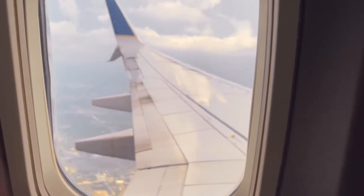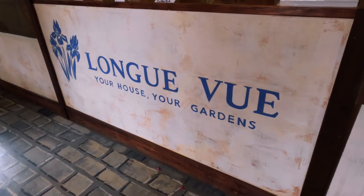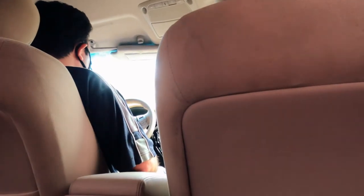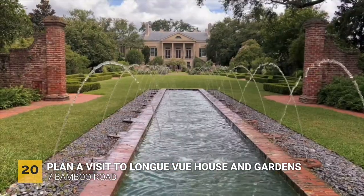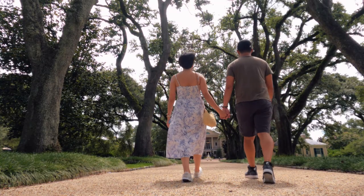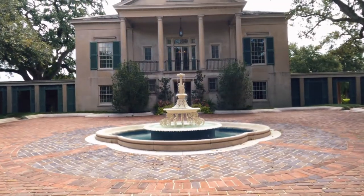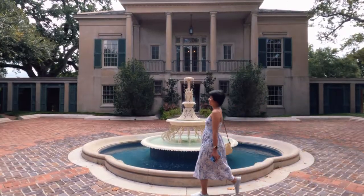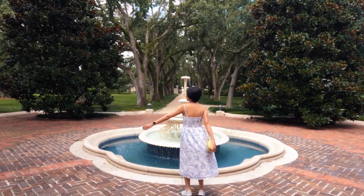First on the agenda before heading back to the airport for our 4pm flight was Longview House and Gardens, which was about 15 to 20 minutes drive from our hotel. It is a historic house and was not a plantation — it was owned by Edgar and Edith Stern. Here you can experience breathtaking views in all directions, and it is so beautiful. There are a lot of quiet moments where you can meditate, relax, and just enjoy the scenery.